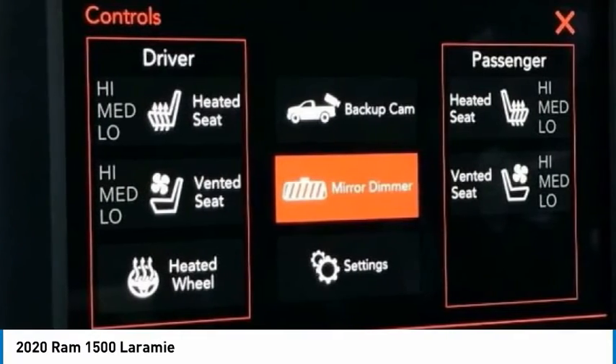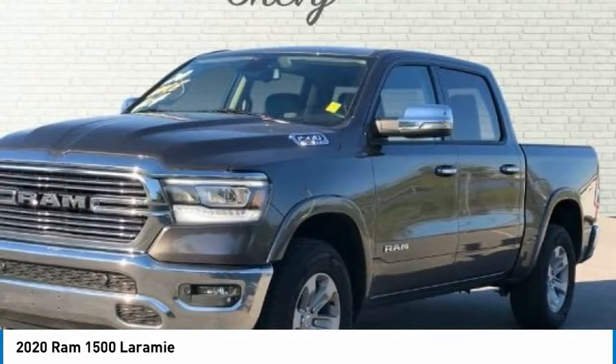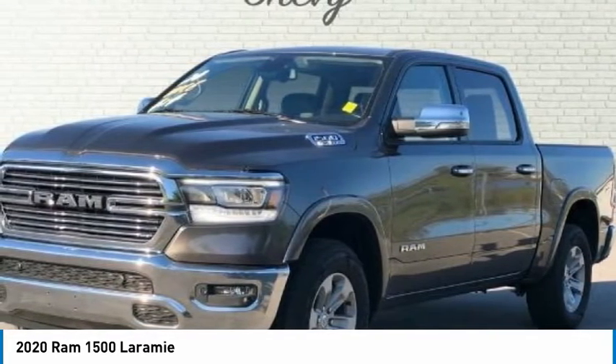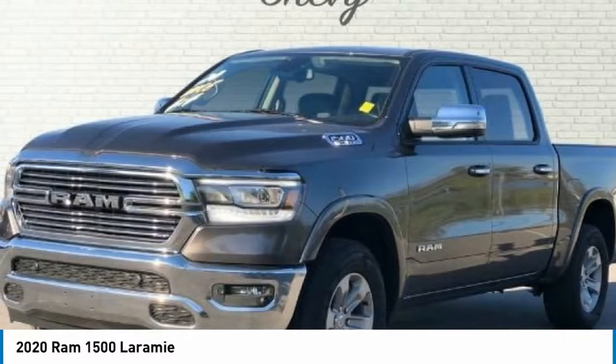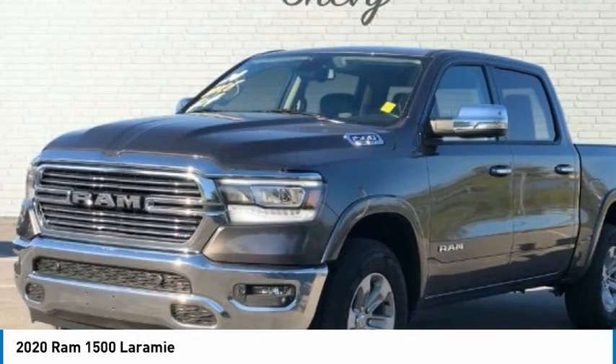Number 1 Seat Foam Cushion, 3 Rear Seat Head Restraints, 4-Way Front Headrests, 48V Belt Starter Generator, ABS Brakes, Air Conditioning, Alloy Wheels, AM/FM Radio: SiriusXM, Audio Memory.